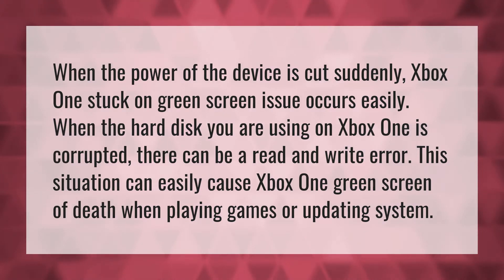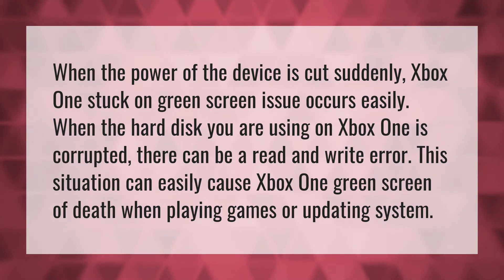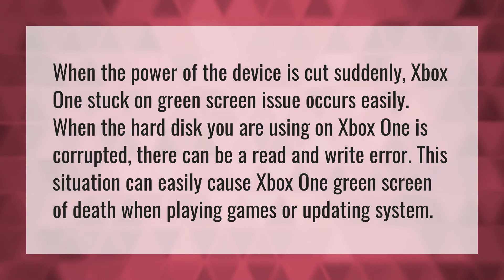When the power of the device is cut suddenly, Xbox One's stuck-on-green-screen issue occurs easily.